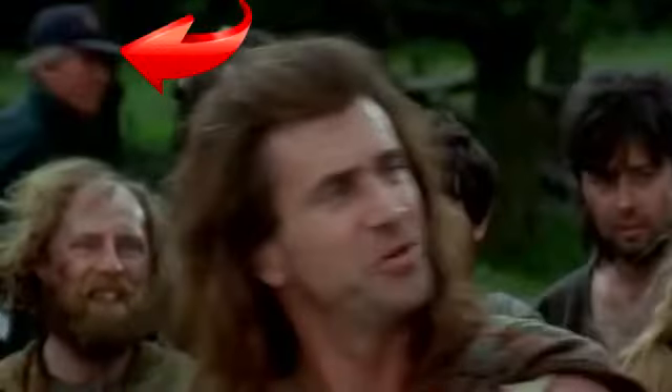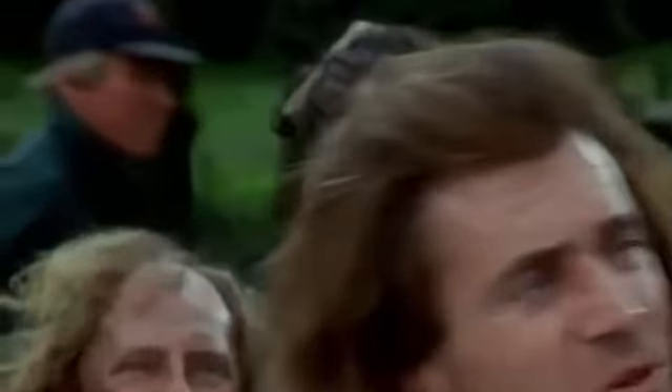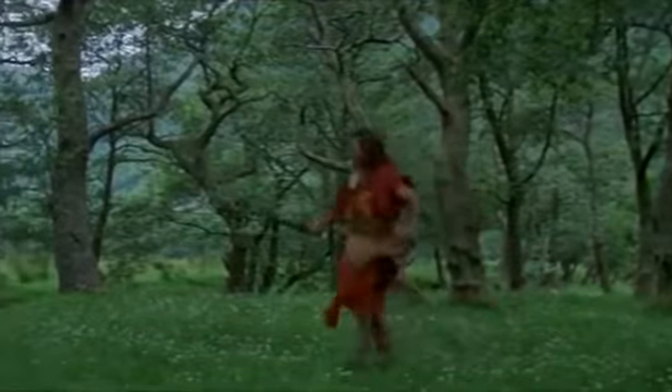In this scene, Mel Gibson gets a sword out of nowhere. Here he runs with an empty right hand, and in the next frame he already has a weapon.